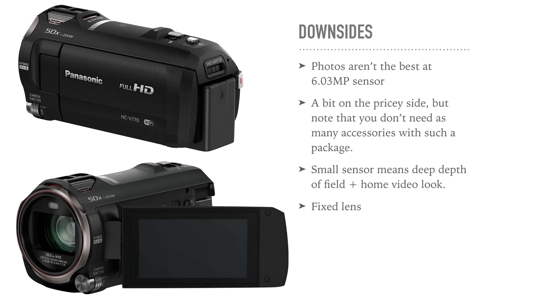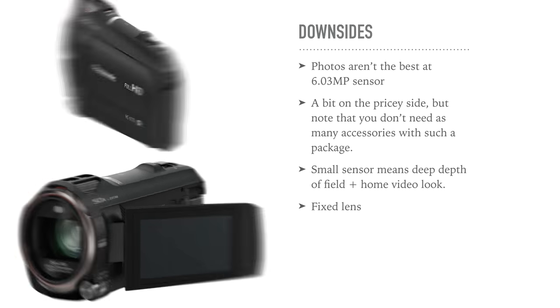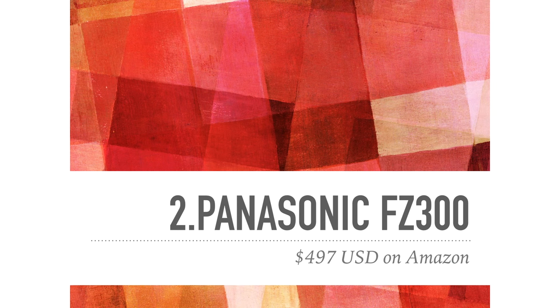The downsides: the photos aren't the best because it only has a 6-megapixel sensor, and it is a bit on the pricey side for our budget. That said, you get great value and you don't actually need many accessories — no extra lenses, and the built-in mic is pretty good. You do have a small sensor and a fixed lens, which gives a home video look rather than a cinematic DSLR look, but the video quality is still really good.